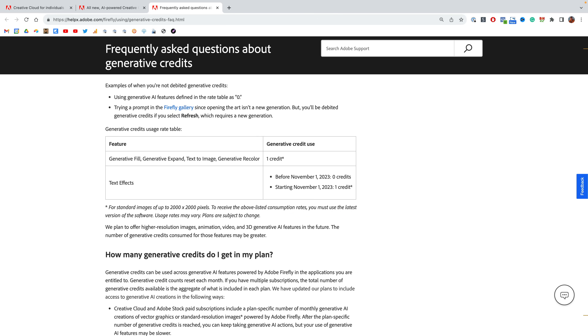One thing that isn't entirely clear is that you won't be debited generative credits when you use a generative AI feature defined in the rate table as zero — I'd like some clarity there, as there appear to be some exceptions to when you will or won't be docked a credit. As a reminder, this doesn't start until November 1st, so you can still take advantage of playing around with all of these tools. It's also important to note that credits do not roll over from month to month.